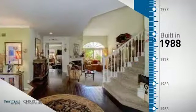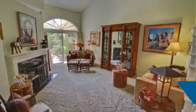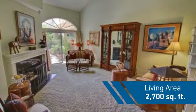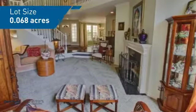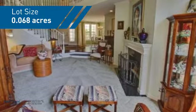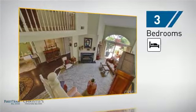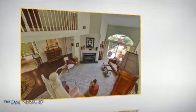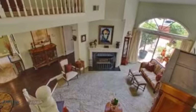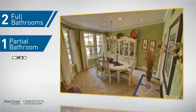This property was built in 1988 and features over 2,600 square feet of space, giving you a spacious layout to play host or kick back and relax after a long day. Inside you'll find three bedrooms so everyone has a private space to come home to, as well as two full bathrooms and one partial bathroom.